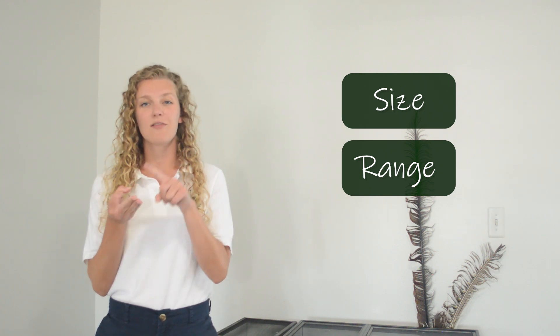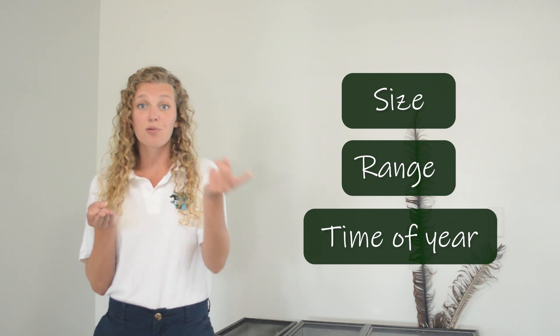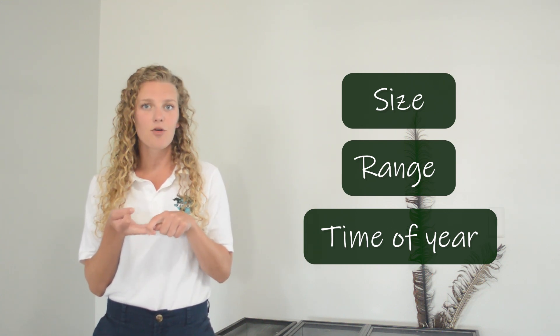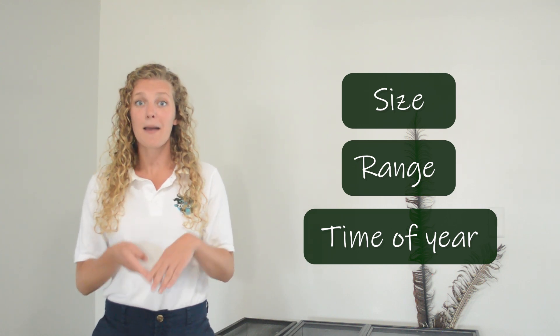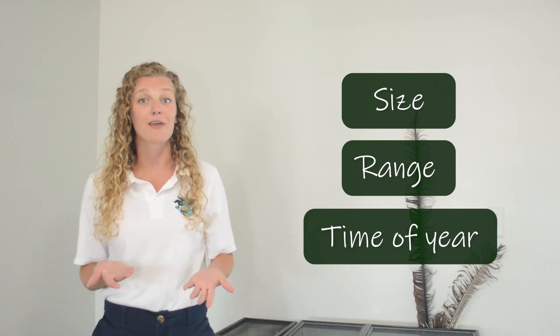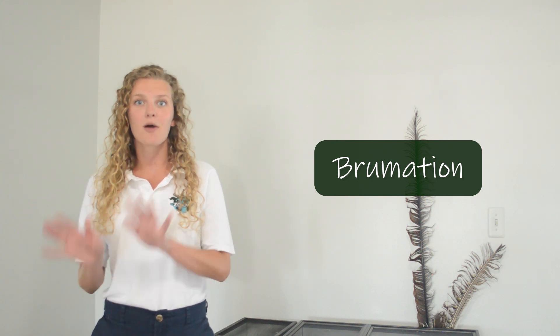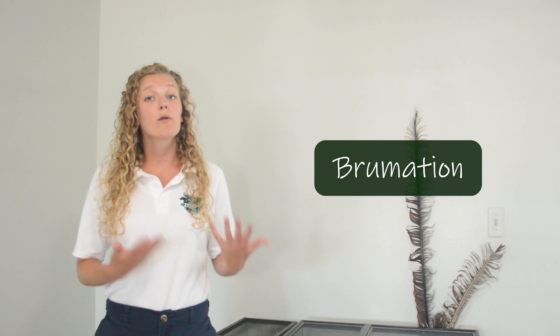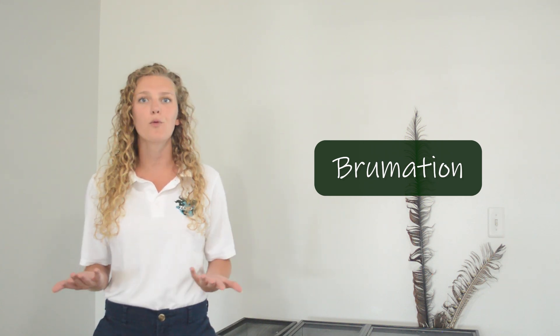It also depends on the time of year, for a couple reasons. Other animals — the alligator's prey — their activity level might change throughout the year, and the alligator's activity might also change. Many American alligators enter a phase called brumation during the winter months. This is kind of like hibernation, but for cold-blooded animals like reptiles. When reptiles become dormant or inactive for the winter, we call it brumation.